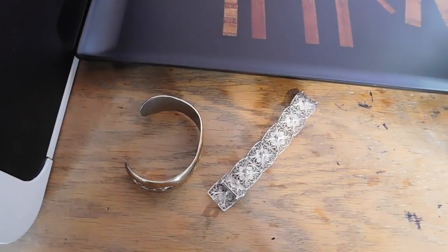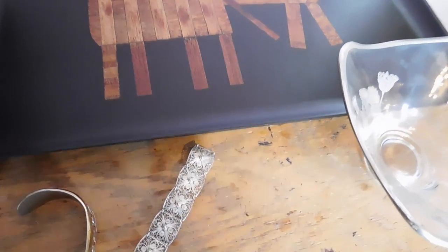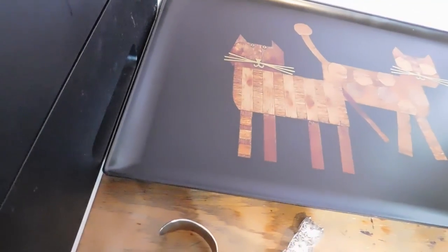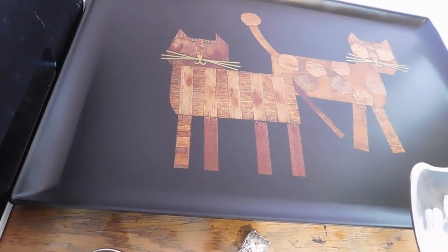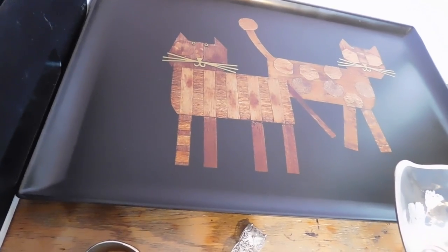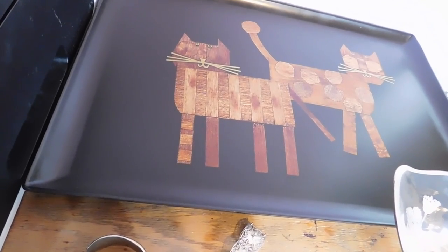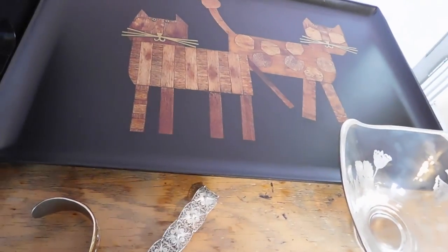The tray sold for $34. The bowl sold for 19 euros — I'm guessing that's maybe $18. The brutalist bracelet was $38 and the sterling silver bracelet was $38 also.